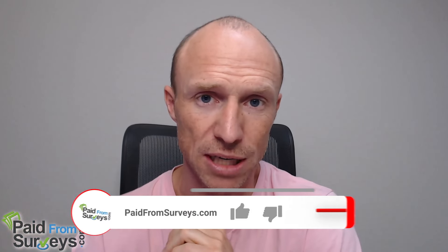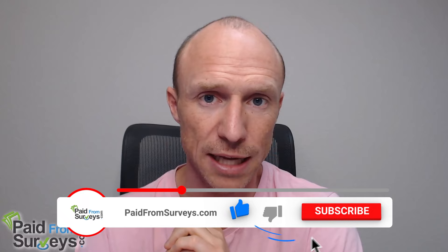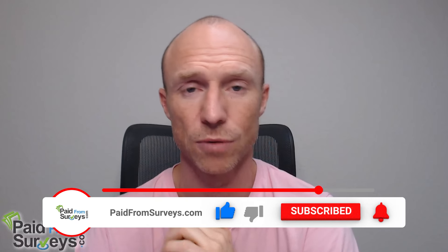If you're interested in joining, I have an invitation link below — using it supports my channel and I'd really appreciate that. I'll also leave a link to a full written tutorial and review on my website. If you're interested in other passive ways to earn a bit extra, I have a list of the best passive income apps linked below as well. If this video helped you, please hit the like button, subscribe to my YouTube channel, and hit the notification bell so you won't miss future videos with tips about making money online.